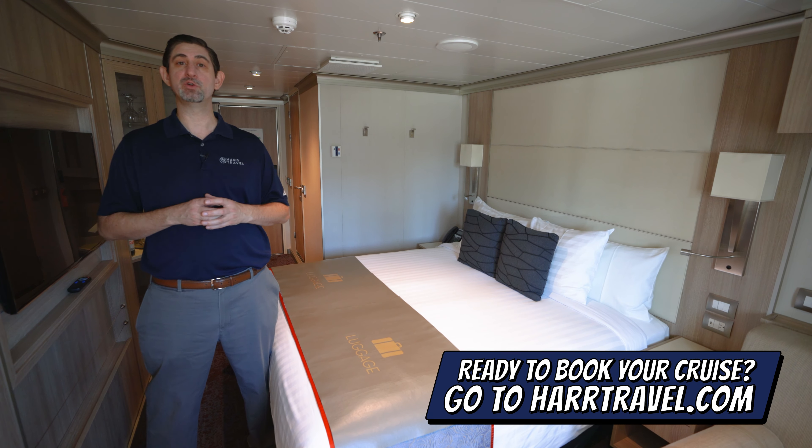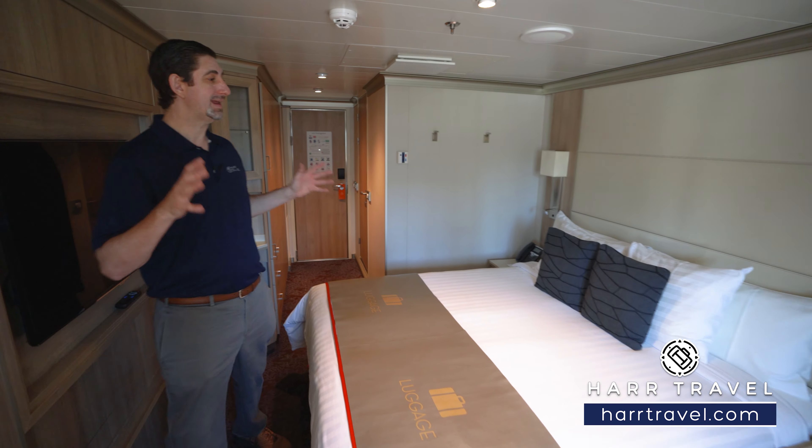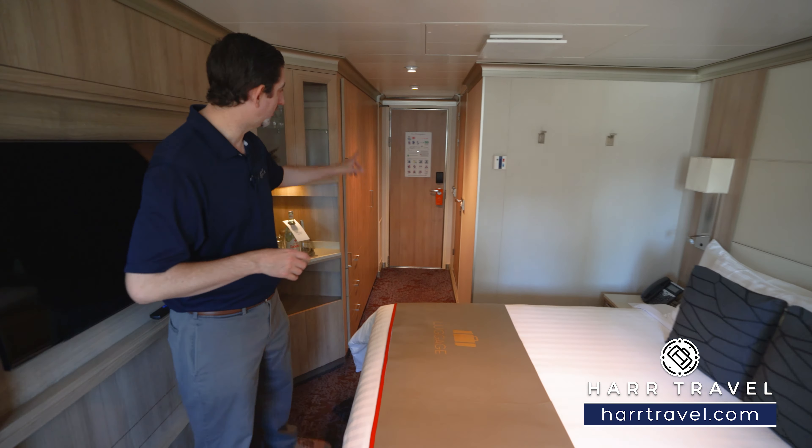You can take advantage of our interactive deck plans to pick the perfect room or suite for you, your friends, family, or group, and get that hard travel signature service every step of the way.